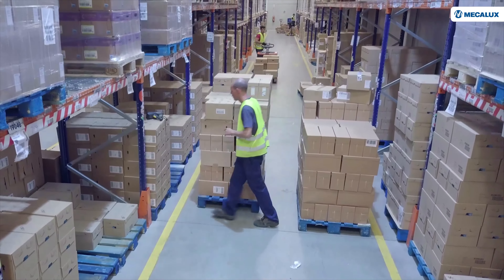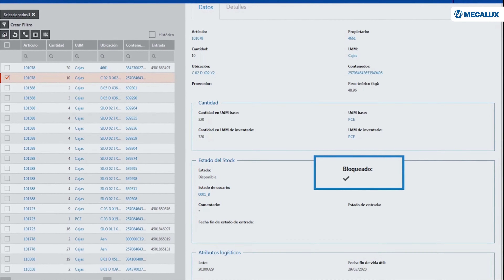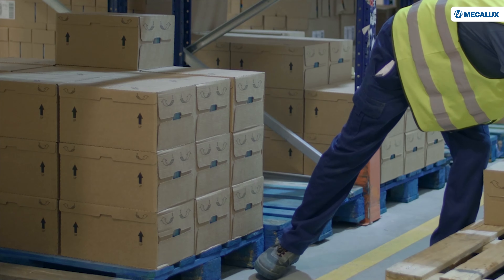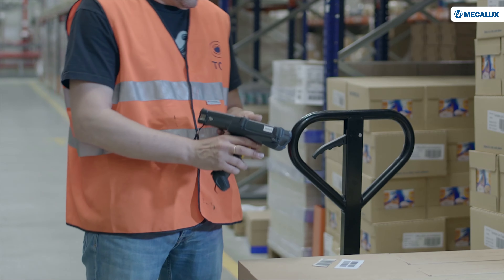Just as with goods entries, Easy WMS optimizes the work of the operators in order picking. On the one hand, it shows them which products to pick from the racks, and how many. On the other hand, it configures the best pick paths.